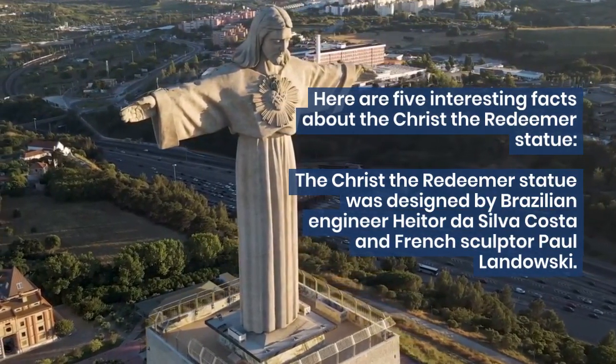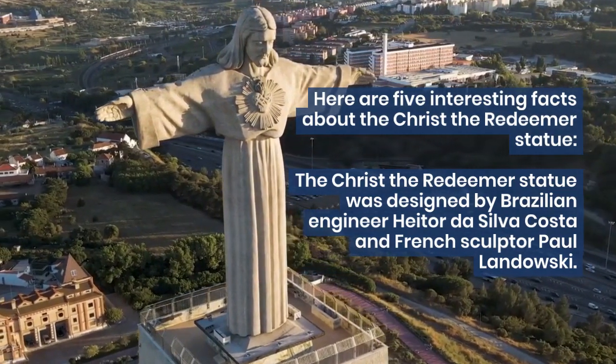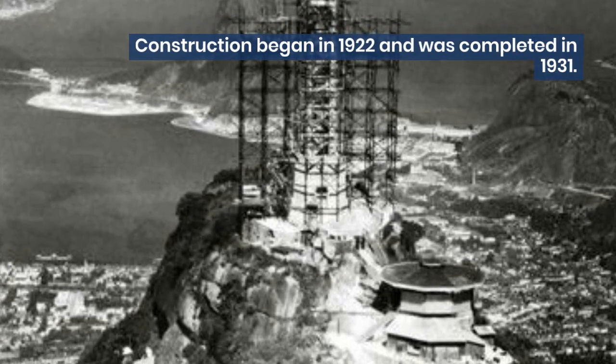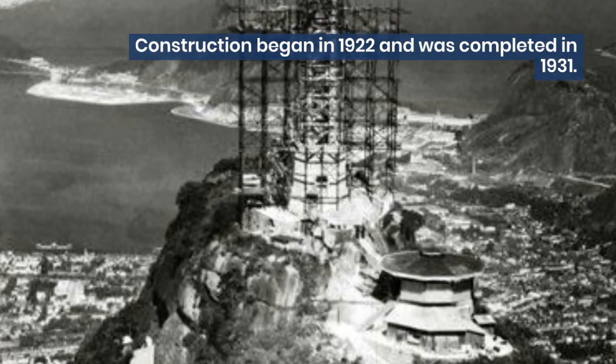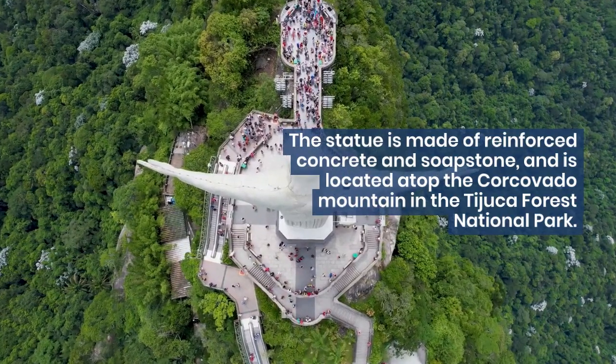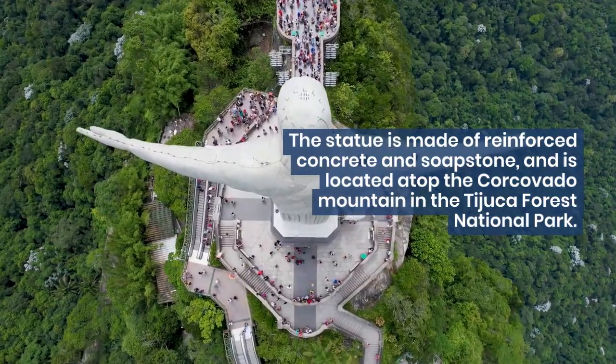The Christ the Redeemer statue was designed by Brazilian engineer Heitor da Silva Costa and French sculptor Paul Landowski. Construction began in 1922 and was completed in 1931. The statue is made of reinforced concrete and soapstone, and is located atop the Corcovado mountain in the Tijuca Forest National Park.